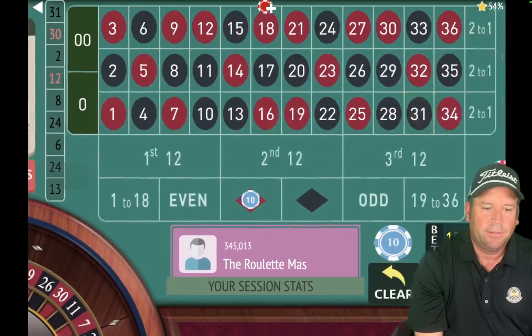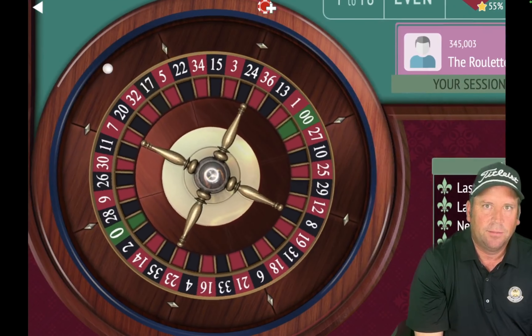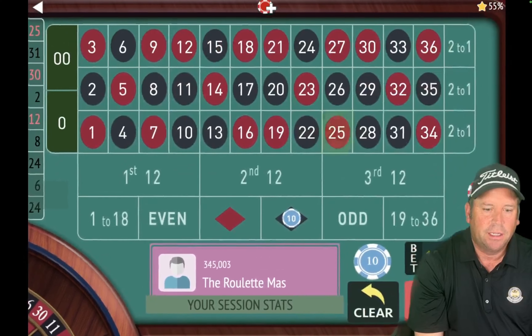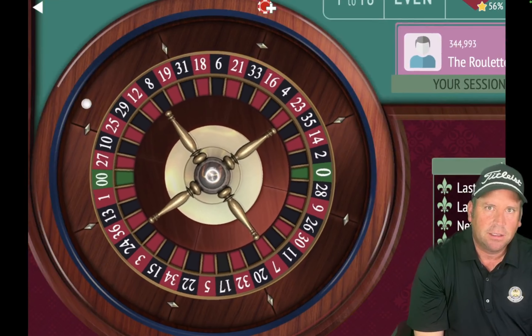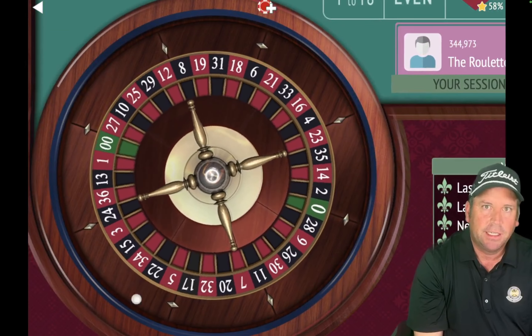We're getting some back-to-back losses. We're up $220 — doing great even though we've had these losses because they're only $10 each. That's another loss. We're up $210. You can see these $10 losses aren't really hurting us that bad. That's a 14 red — probably about five losses in a row, but we're up $200 still. They're not really hurting us. We're 10 minutes in out of 15.